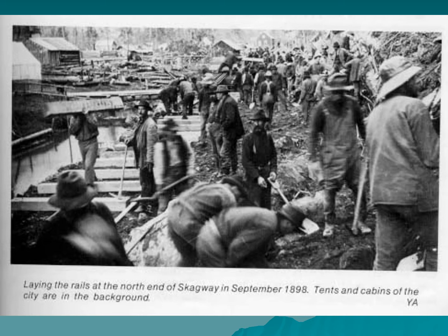Many of the cabins were also just hastily built. This is a picture from 1898, and when it says 'the city' here, what it means is the workers' city — where the workers lived.